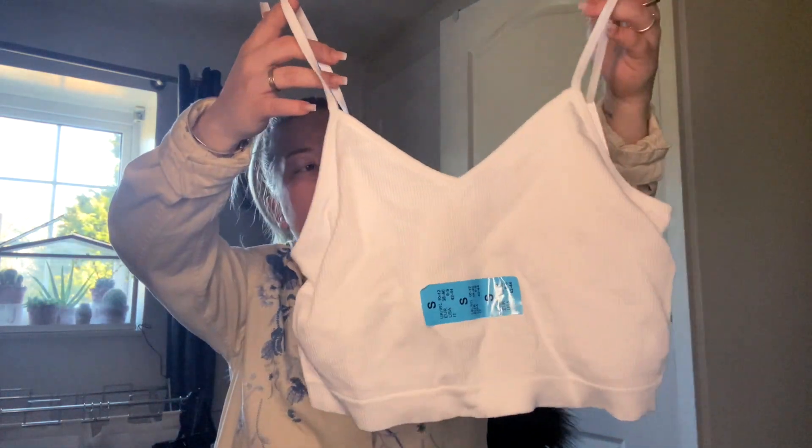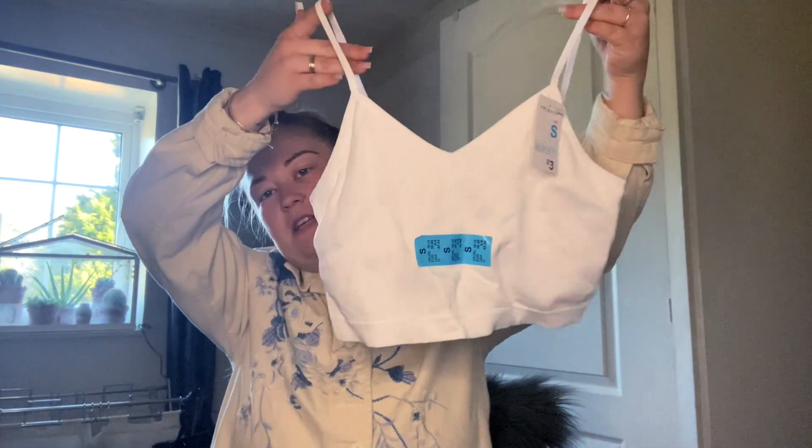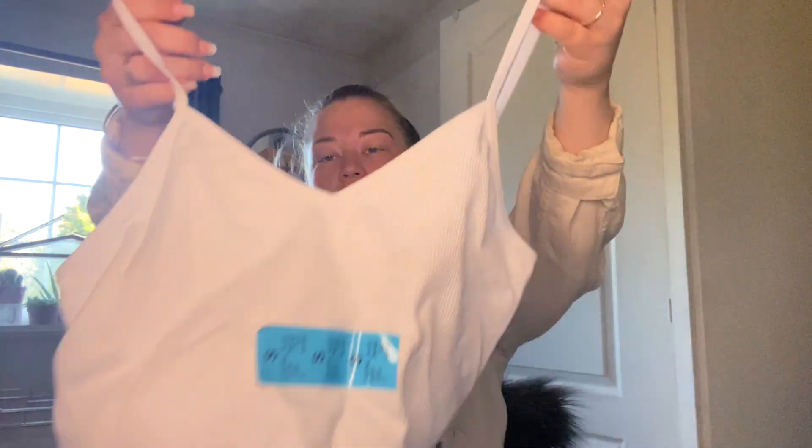Then I got some more underwear-style tops, but I think these could also be worn under other tops. If you had a top you didn't always want done up you could wear one of these underneath. I got this in a small and that was three pounds.